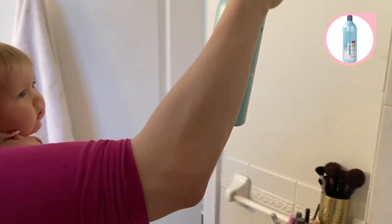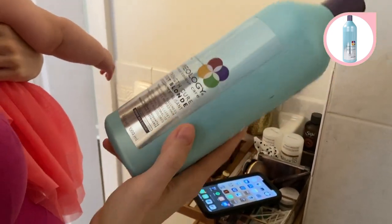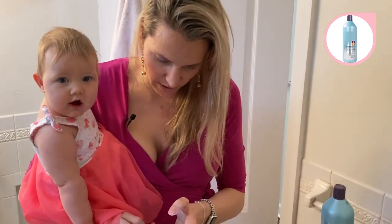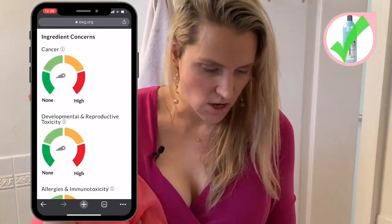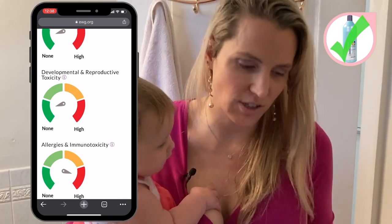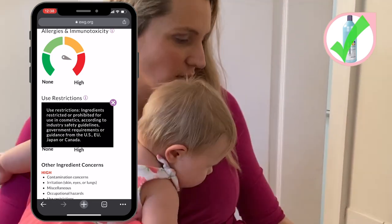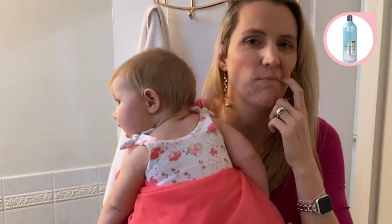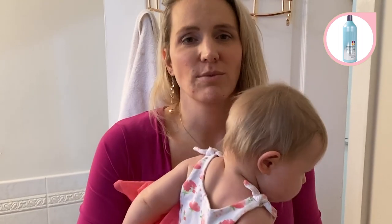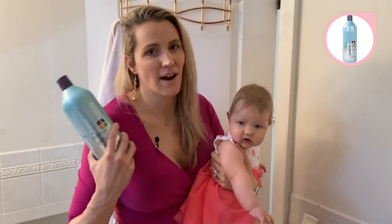Here's another one that advertises itself as natural — Pureology. Just from the name alone you'd think it's probably good for you, right? Pure means good. 100% vegan. Looking at their serious color care hydrate shampoo — it's a five. No cancer concerns. No developmental toxicity. High allergies and immunotoxicity. High use restrictions. What are use restrictions? They're ingredients restricted or prohibited for use in cosmetics according to industry and safety guidelines from the US, EU, Japan, or Canada. What I like about EWG is that they don't just look at US regulations — they include regulations from other countries that are a little ahead of the curve in keeping citizens safe.